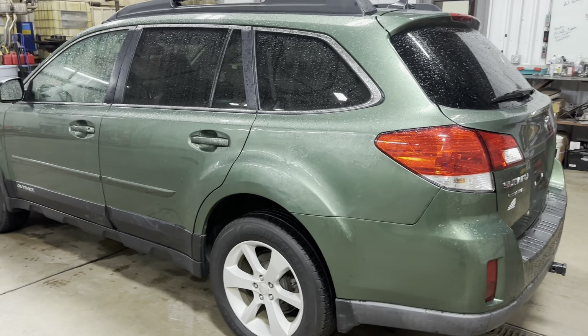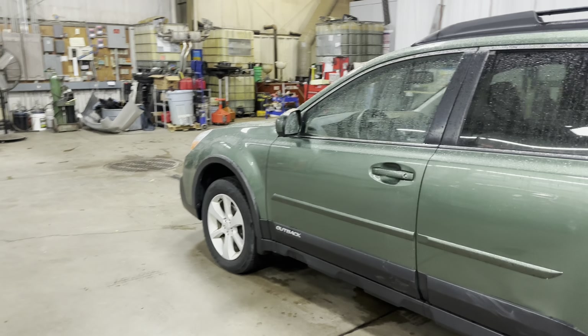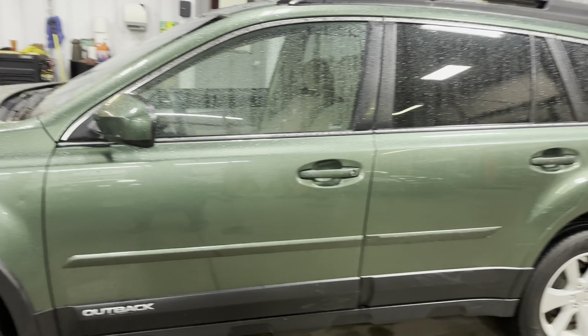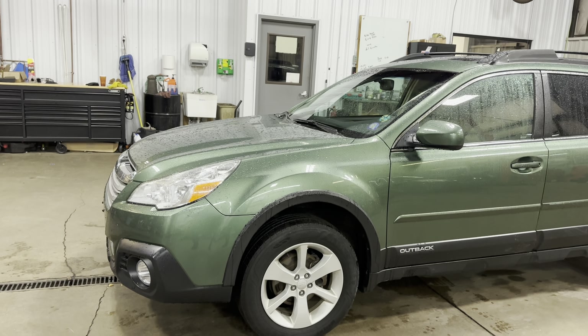The vehicle was involved in a minor fender bender back here. But with that being said, this vehicle does not have a salvage title — no salvage or rebuild. It's a clear Wisconsin title, not a salvage or rebuild or anything like that. It still retains its clear Wisconsin title.